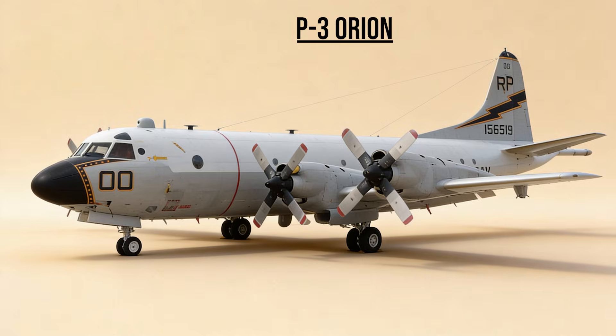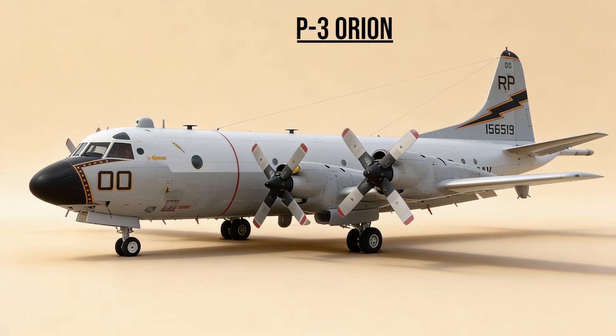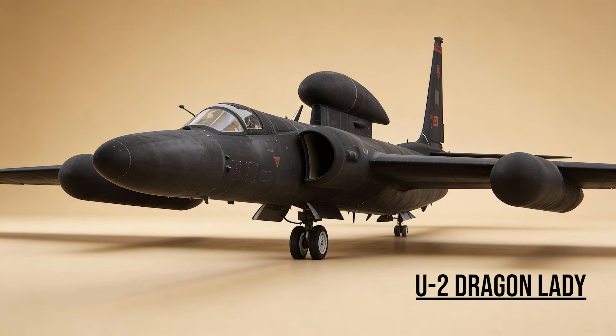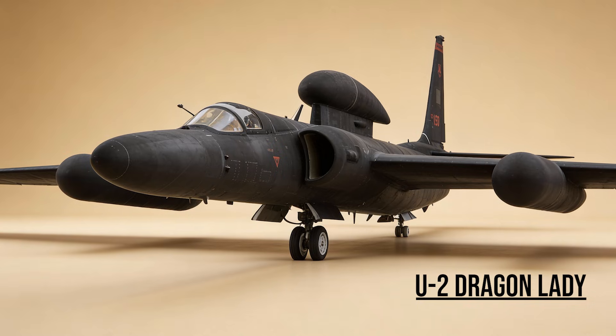P-3 Orion — the Land Hunter. Originally built to hunt Soviet submarines, in Iraq it flew overland, using its powerful sensors and cameras to track insurgents planting IEDs in the desert. U-2 Dragon Lady — the High Spy. Flying at the edge of space, it used advanced cameras and sensors to provide high-resolution intelligence, continuing the legacy of the Cold War.